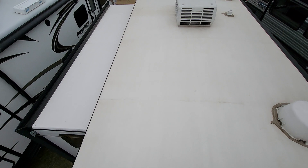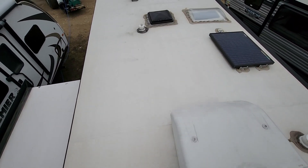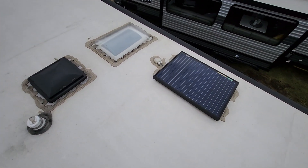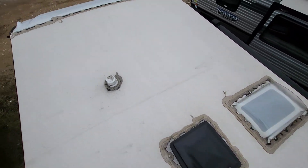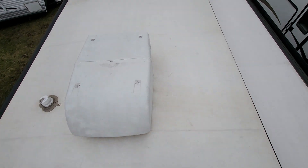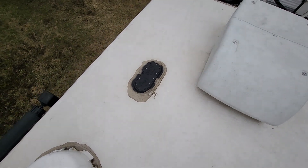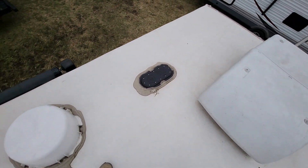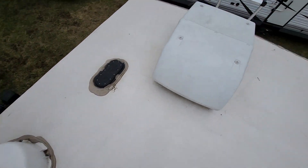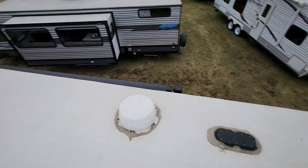You can see the roof is in great condition — doesn't need anything at all. There's your solar panel, skylights, roof vent. No patches or anything. Feels nice and solid. Looks like it does have the Wi-Fi hotspot prep package. Winegard satellite antenna. You'll see the rear air conditioner and the front air conditioner.